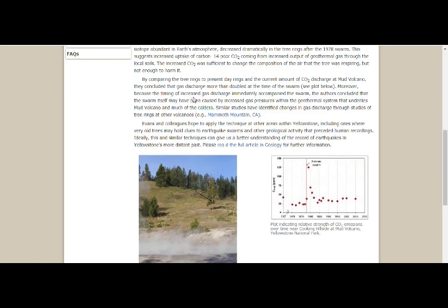Because the timing of increased gas discharge immediately accompanied the swarm, researchers plotted gas discharge over time — a plot indicating relative strength of CO2 in parts per million — showing emissions near Cooking Hillside and Mud Volcano in Yellowstone National Park, with CO2 levels clearly elevated during the quakes.